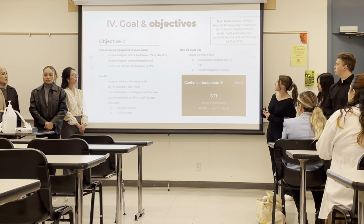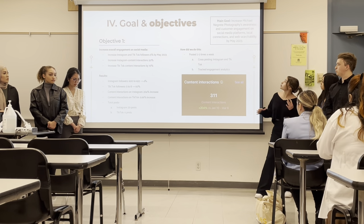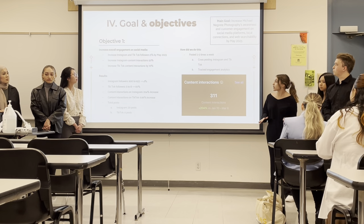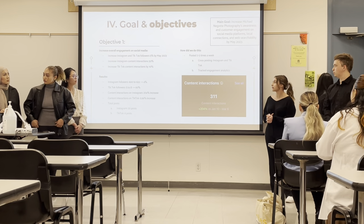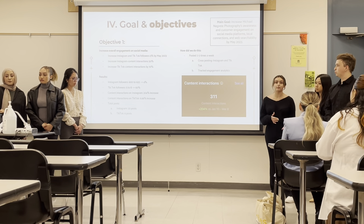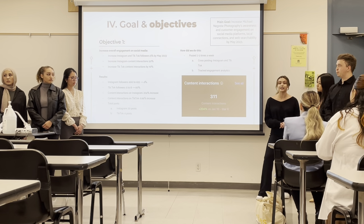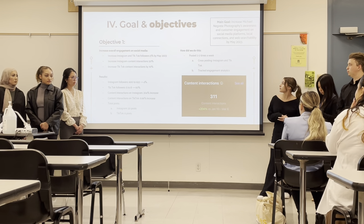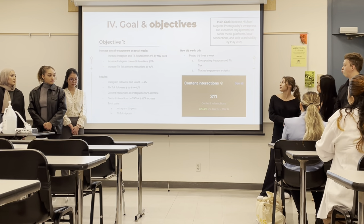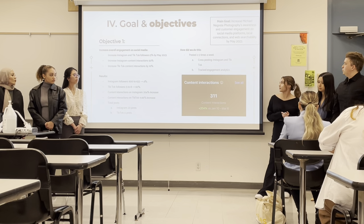We have one main goal and three smaller objectives. Our main goal is to increase Michael Nicoretty Photography's awareness and customer engagement on social media platforms throughout their community and on the web by May 2023. Our first objective was to increase overall engagement on social media. Based on where they were when we started, we wanted to increase both Instagram and TikTok followers by 5%, content interactions on Instagram by 50%, and on TikTok by 10%. We posted two to three times a week on different platforms and utilized a cross-posting technique — taking TikToks and reposting them as Reels on Instagram — which got great feedback.